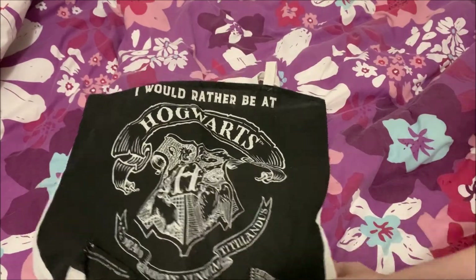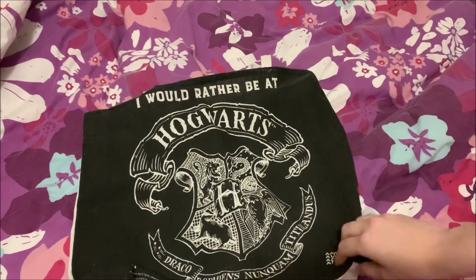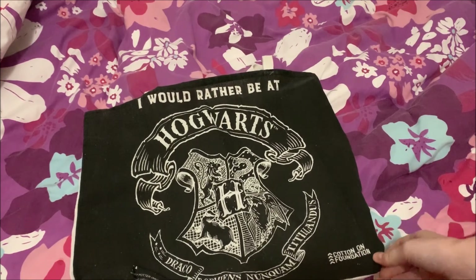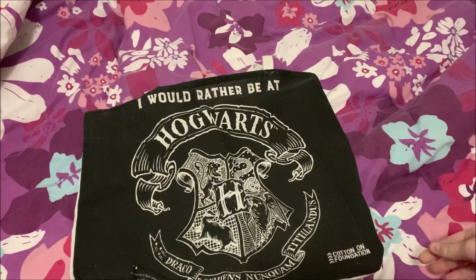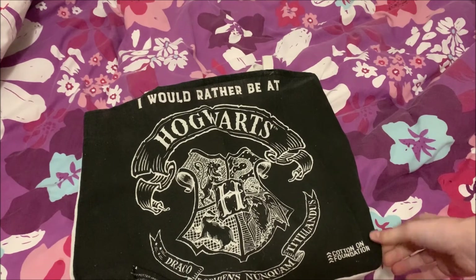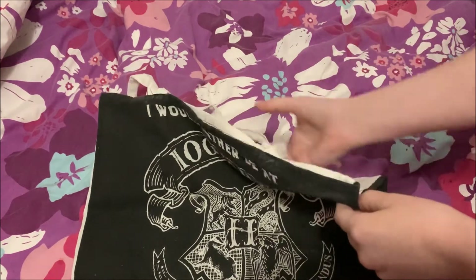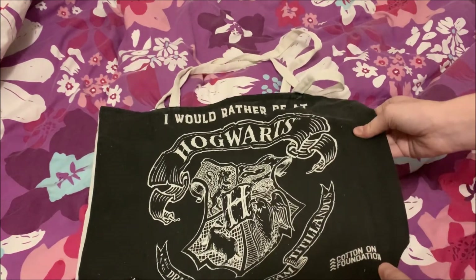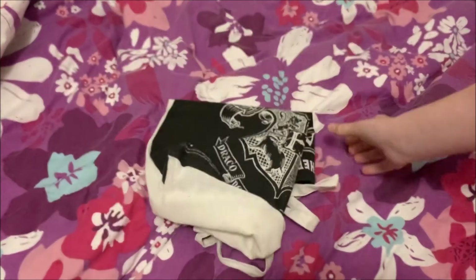The final thing I picked up was this Hogwarts enviro bag — it says 'I would rather be at Hogwarts.' I got this as a gift with purchase for two dollars when I was at Cotton On, which is a store here in Australia, in their Typo branch. I was buying a present for a friend, and because we don't do plastic bags in Australia anymore, I was asked if I wanted to grab one of these and I said yes because it's Harry Potter. It's got a normal carrier handle, it's a really hessian rough material, and it's plain on the back. I think I'll use it — I've got a few enviro bags now and I'm going to have to start carrying them around for shopping.